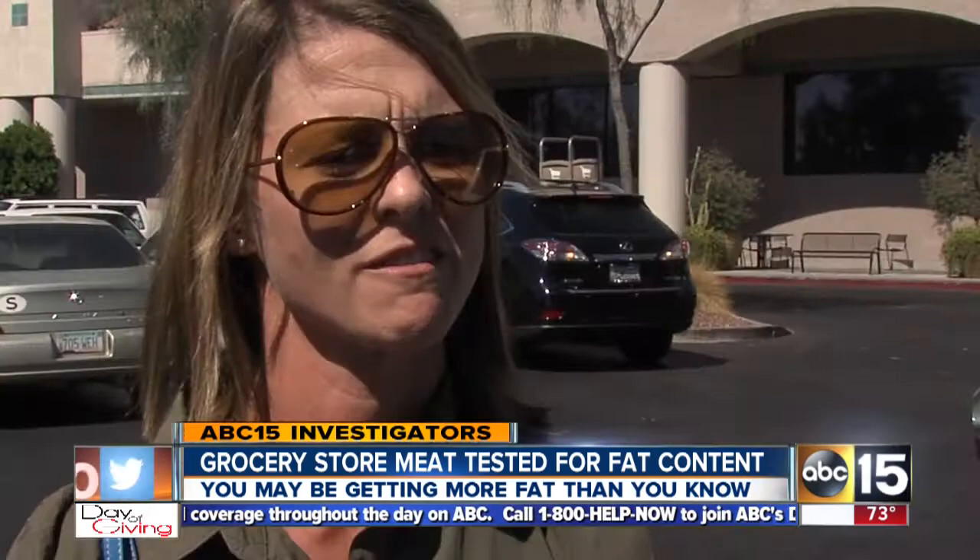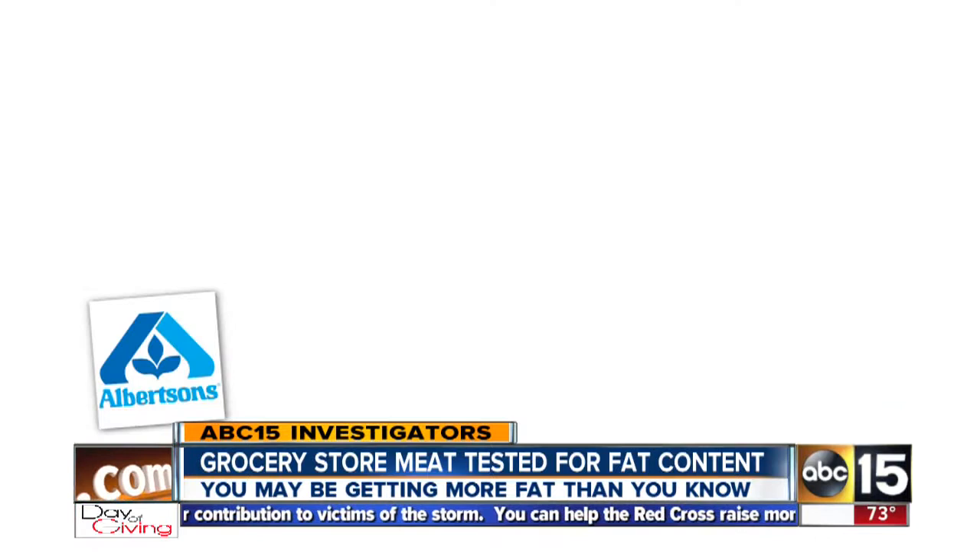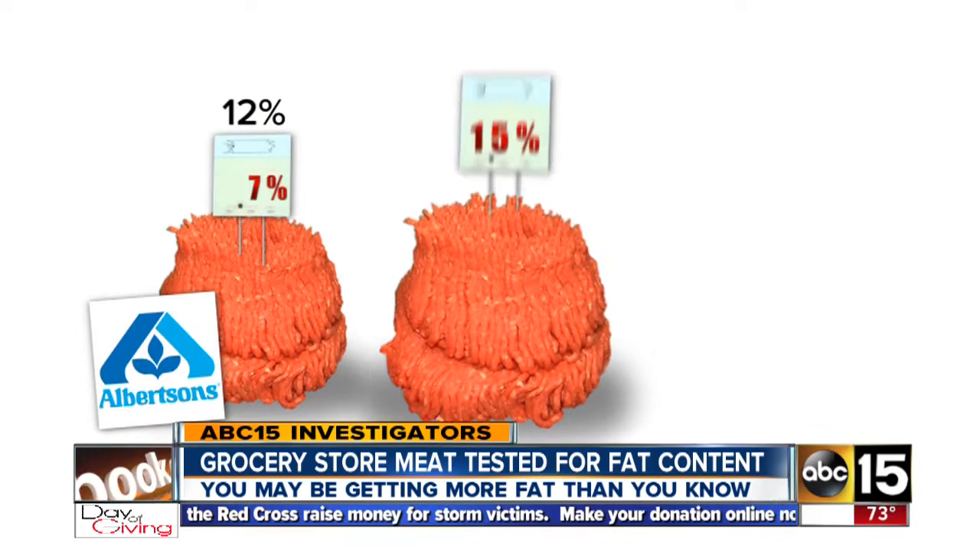I feel completely misled and cheated out of some money. A few were slightly over the fat amount. But at this Albertsons at West Ray Road and McClintock in Chandler, tests show the ground beef labeled 7% actually had more than 12%, the 15% had nearly 20%, and the beef labeled 20% had more than 24% fat.